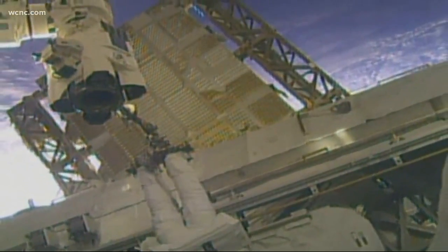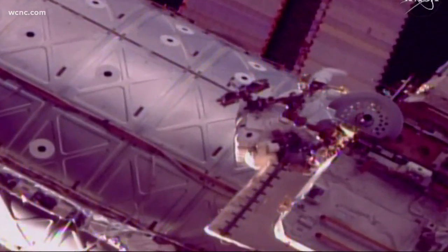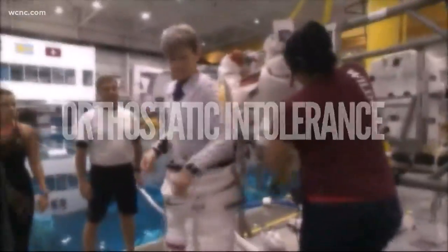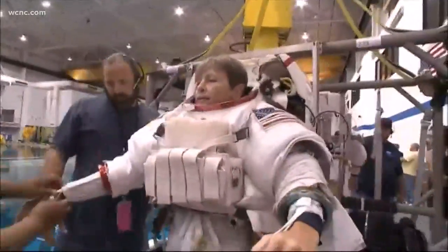They are some of the most accomplished and fit people on the planet and in the galaxy. But many astronauts suffer from orthostatic intolerance, a condition that causes the inability to stand upright without experiencing a rapid heart rate, low blood pressure, or feeling faint. It's very important that that not occur if they're in an emergency situation.